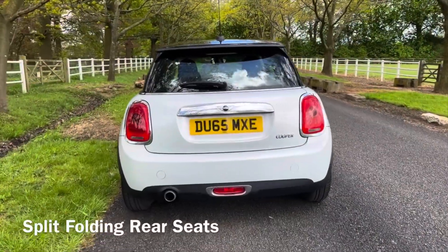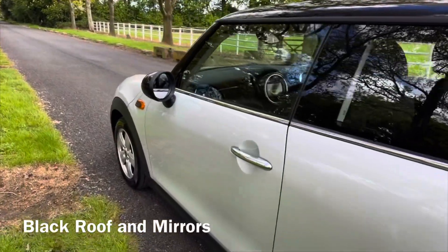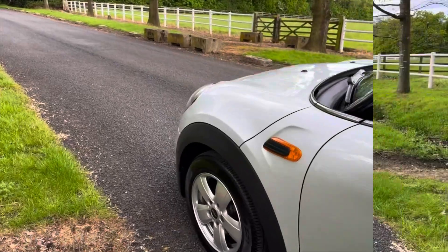This car's got great spec — it's got factory Bluetooth, dual zone air con, pepper pack, storage pack, and rain sensors too.